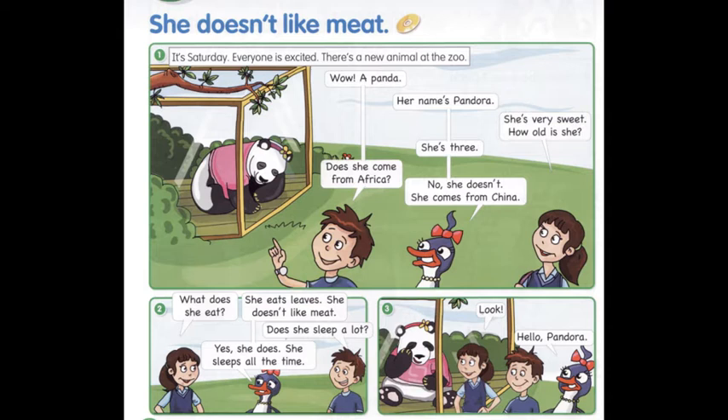It's Saturday. Everyone is excited. There's a new animal at the zoo. Wow! A panda! Her name's Pandora. She's very sweet. How old is she? She's three. Does she come from Africa? No, she doesn't. She comes from China. What does she eat? She eats leaves. She doesn't like meat. Does she sleep a lot? Yes, she does. She sleeps all the time. Look. Hello Pandora.